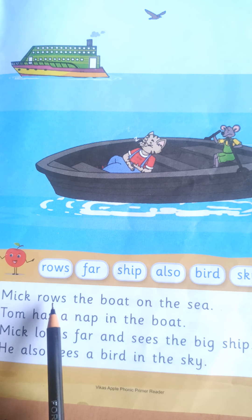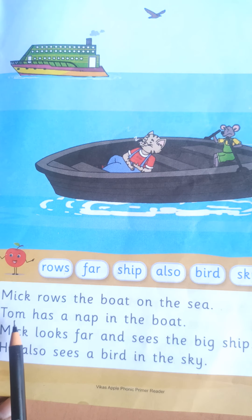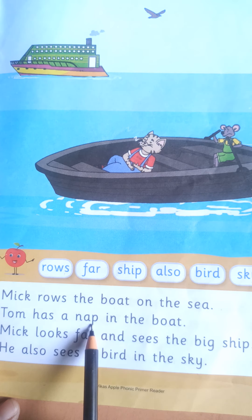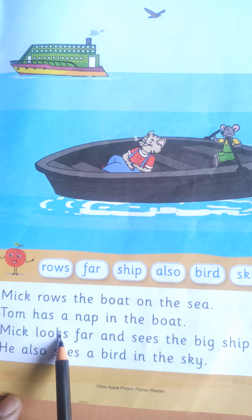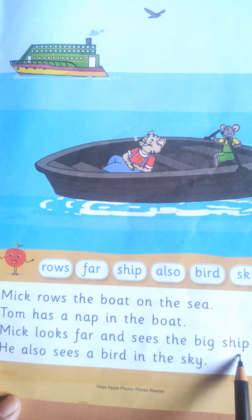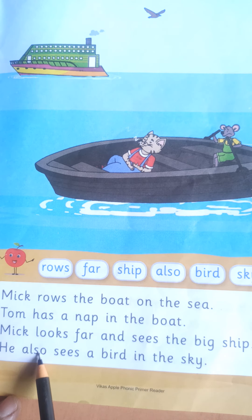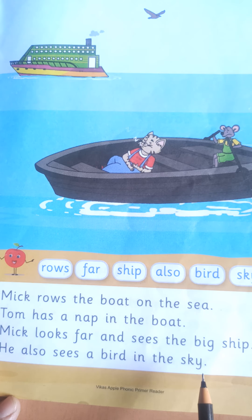Mick rows the boat on the sea. Tom has a nap in the boat. Mick looks far and sees the big ship. He also sees a bird in the sky.